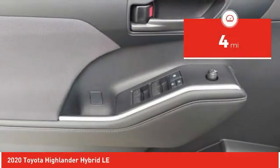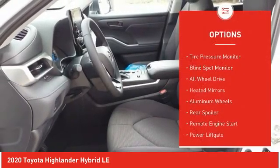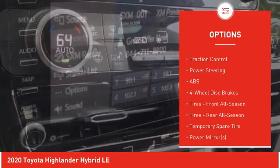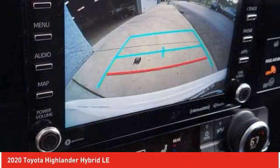This vehicle has less than 100 miles. Here are some of this vehicle's great options: tire pressure monitor, blind spot monitor, all wheel drive, heated mirrors, aluminum wheels, rear spoiler, remote engine start, power lift gate, brake assist, and traction control.